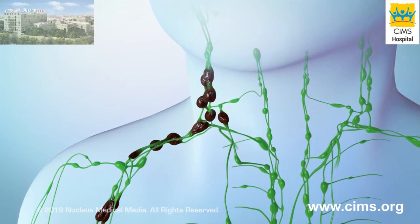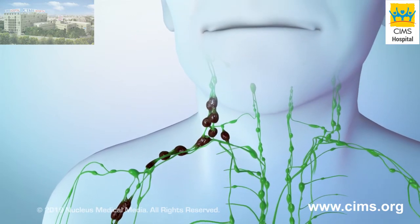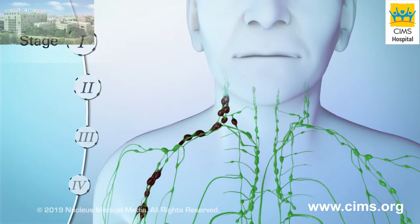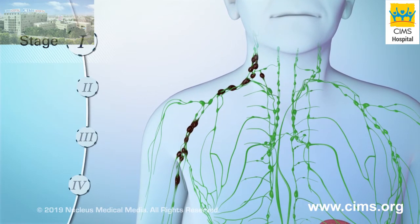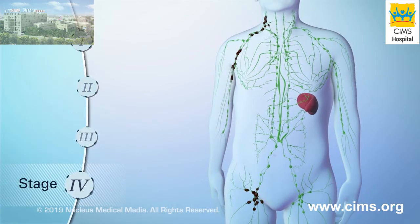As part of the diagnosis, your doctor will try to find out the extent of the disease and if it has spread. This is called staging. The stages of lymphoma range from 1 to 4 and may vary depending on the type of lymphoma. In general, a lower stage means less cancer growth, and a higher stage means more cancer growth.